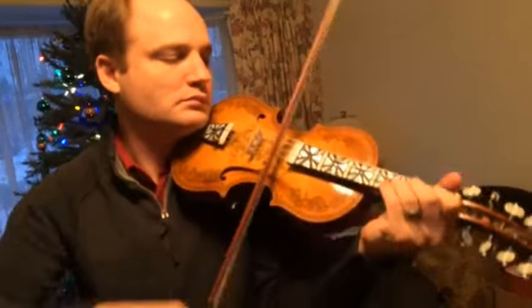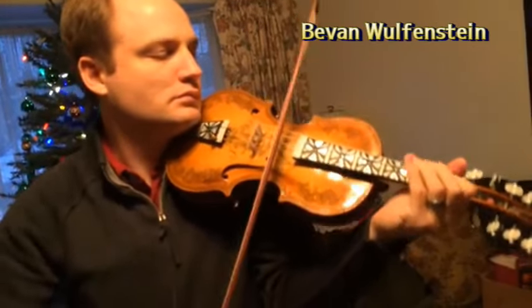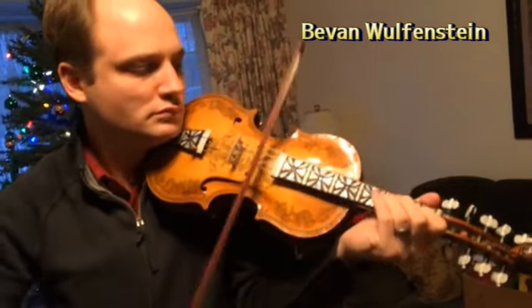Today, this instrument is celebrated as an important part of Norway's cultural heritage, and it is taught and performed by musicians worldwide.